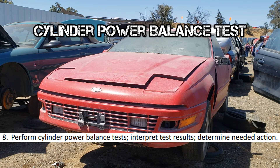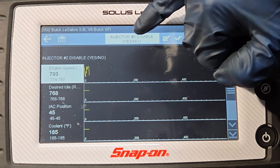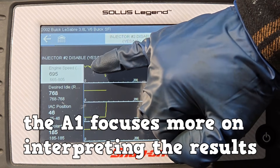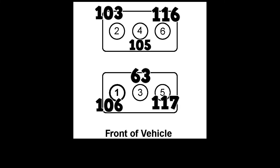Next is the cylinder power balance test. This is used to identify a weak cylinder. A weak cylinder will not contribute as much to engine speed. On modern vehicles, you'll most likely use a bi-directional scan tool to perform the test. The A1 focuses more on interpreting the results.